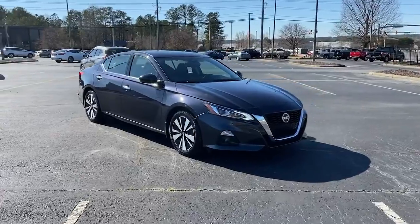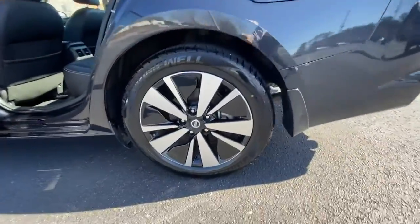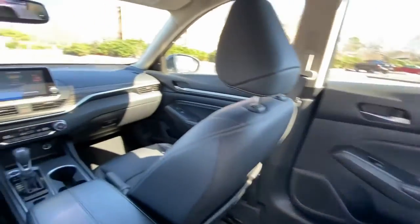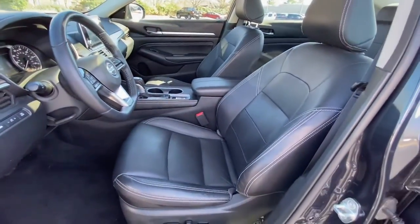These are just some of the great options this vehicle comes with: navigation system, keyless entry, sun and moonroof, fog lamps, blind spot monitor, electronic stability control, trip computer, power windows, bucket seats, and four-wheel disc brakes.